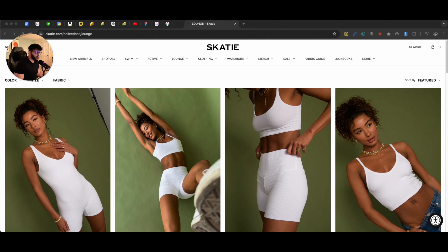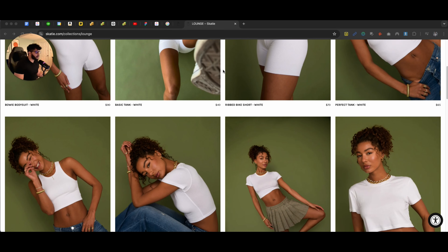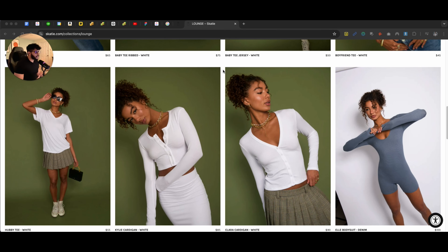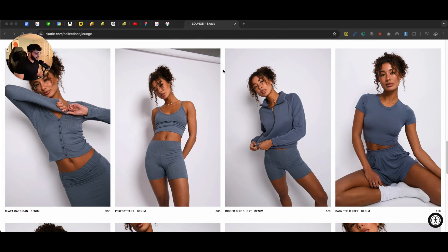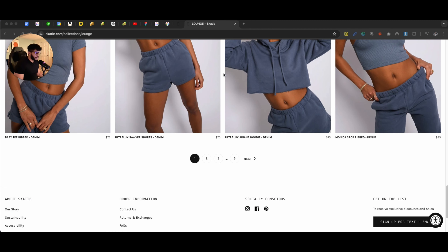But the most important thing that I want to show you in this video is I'm reviewing this brand called Skatey. Now, Skatey has this unique collection page. Of course, it looks like a model wearing a bunch of clothes and you might be thinking, what's special on this page?